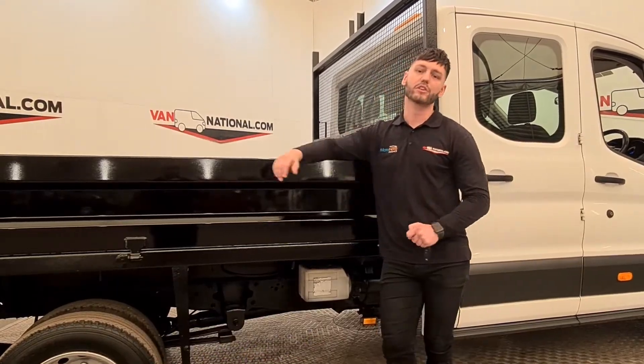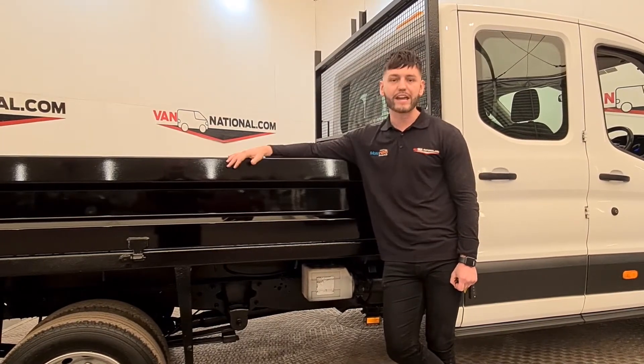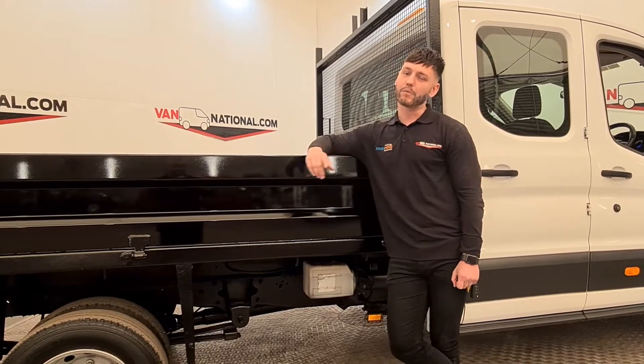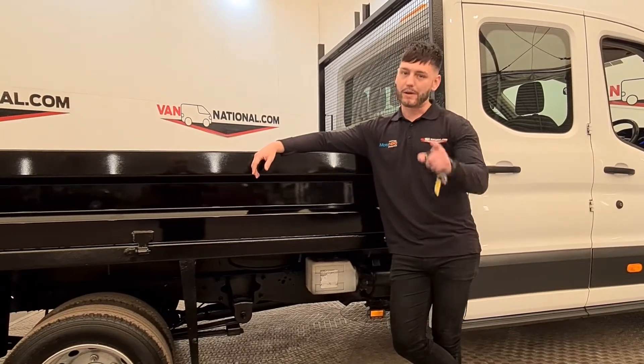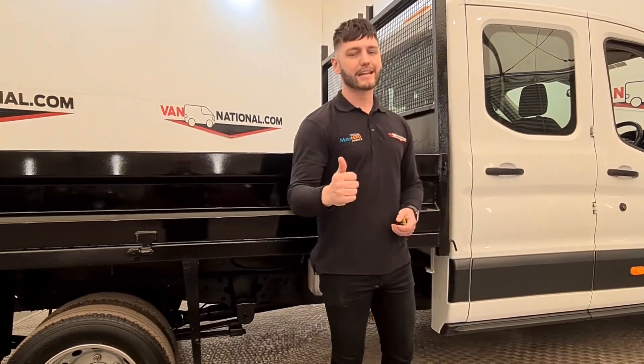Give us a message on the website or the email addresses — give us a quick buzz. She's available, she's ready, and we're all on to your needs. Thanks for watching. This has been this week's Van of the Week. Take care.